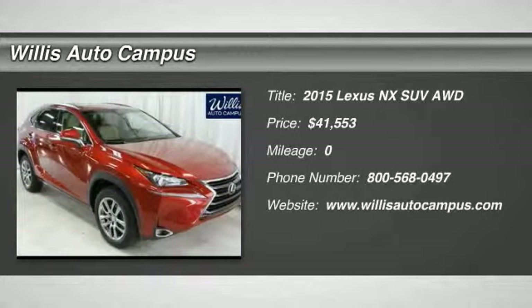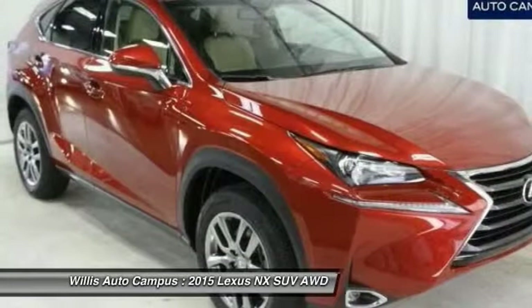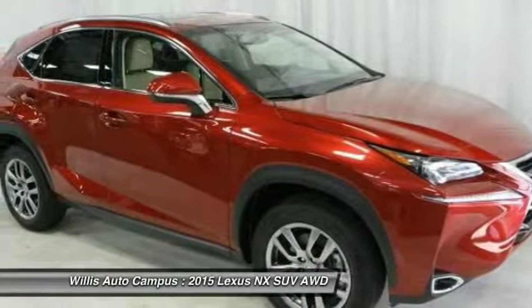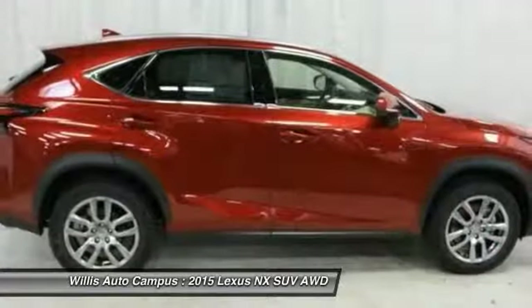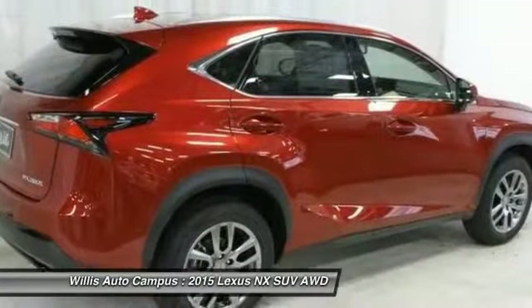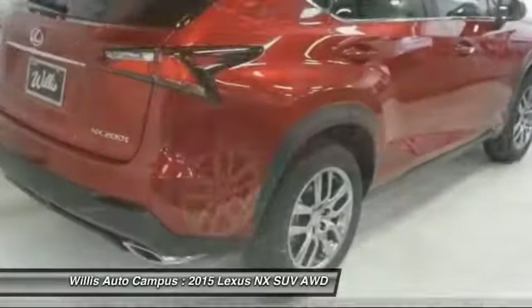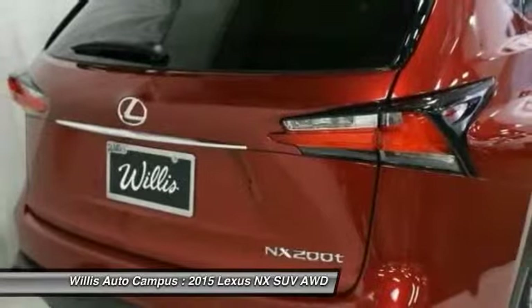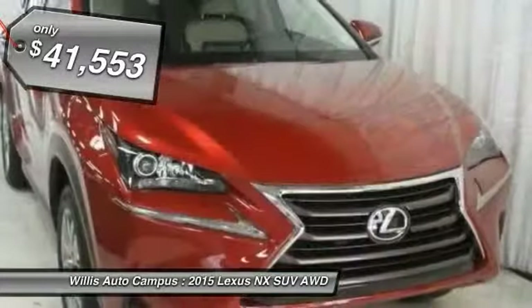2015 Lexus NX. The Lexus NX is sculpted to look nimble while hinting at the incredible power concentrated inside. The interior of the NX directly evokes the premium urban feel of the vehicle, combining the structural beauty of a high-performance machine with a material feel that maximizes luxury and functionality, and is priced below $45,000.